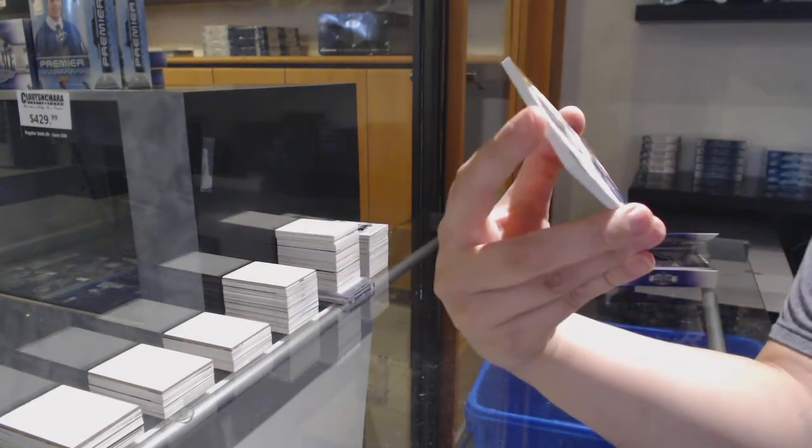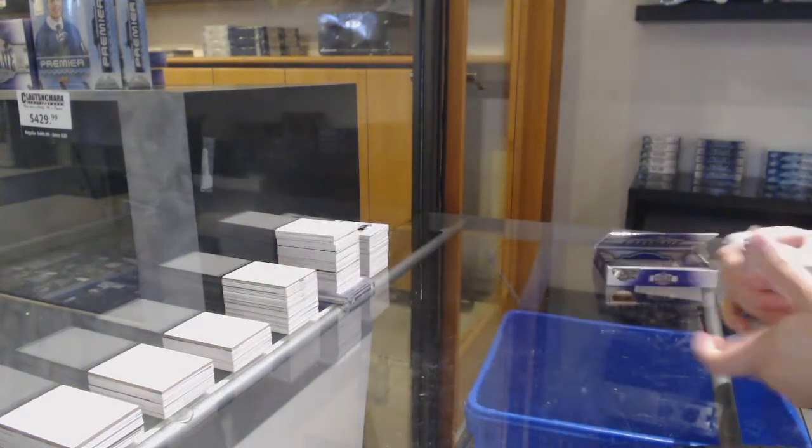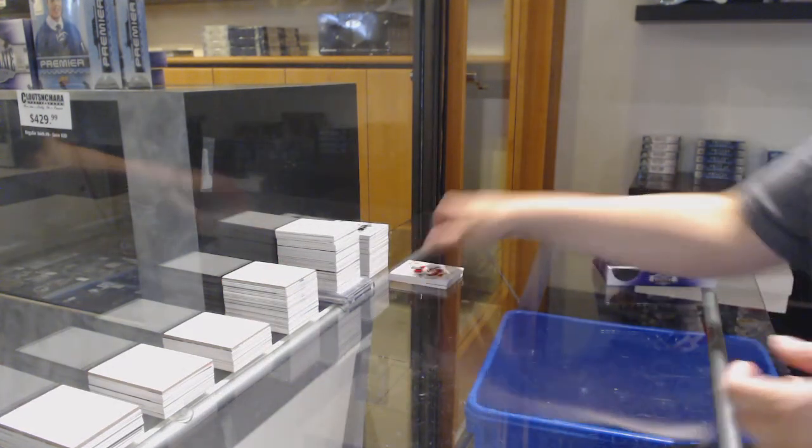Sebastian Aho! And an ultimate legacy jersey of Mark Messier for the Edmonton Oilers. There we go, folks — here we go, here we go!